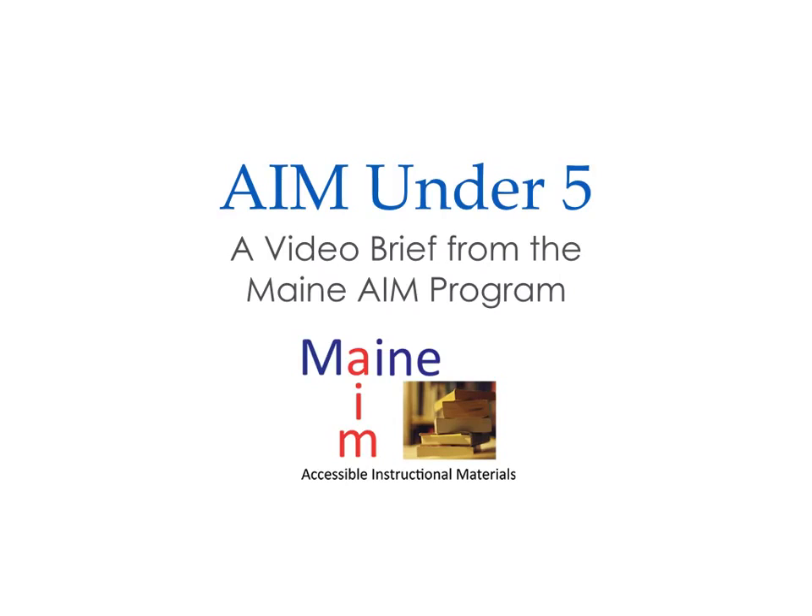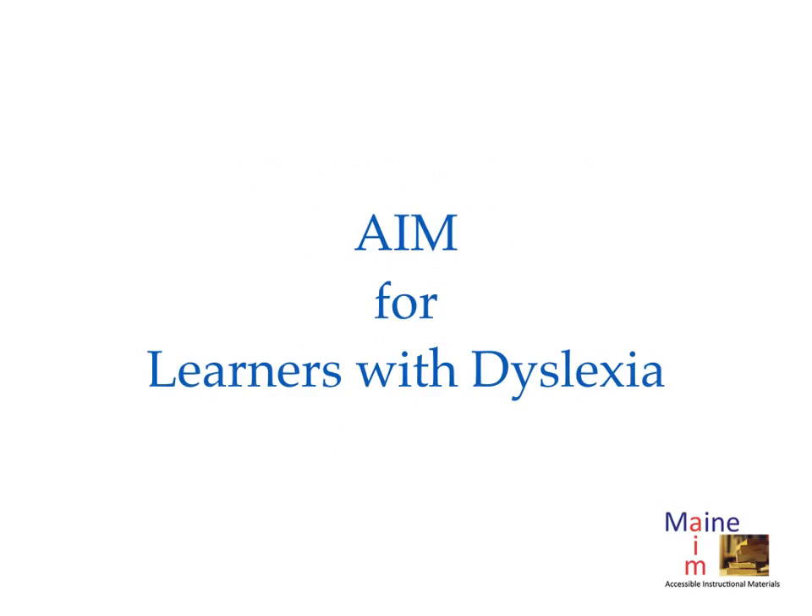Welcome to AIM Under 5, a series of video briefs produced by the main AIM program. The topic of this AIM Under 5 is AIM for Learners with Dyslexia.